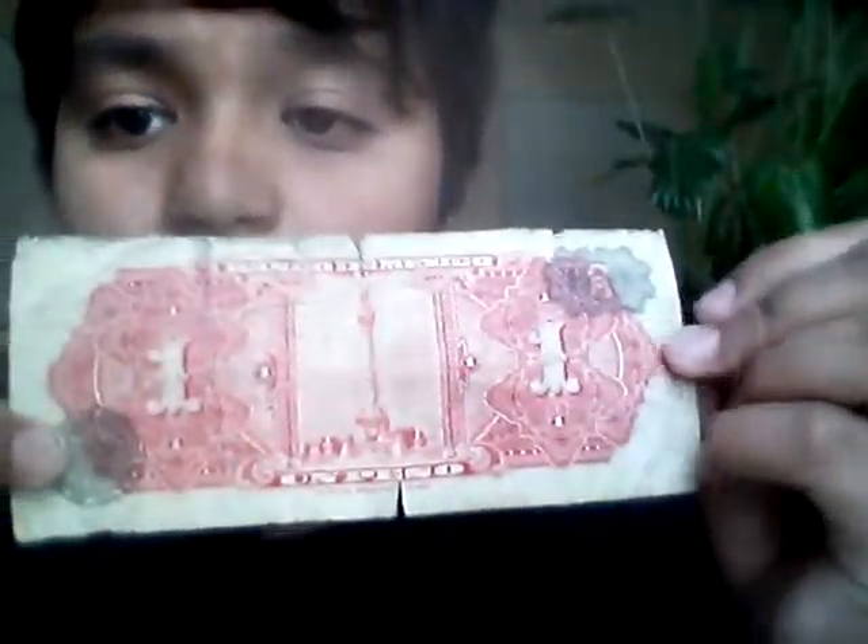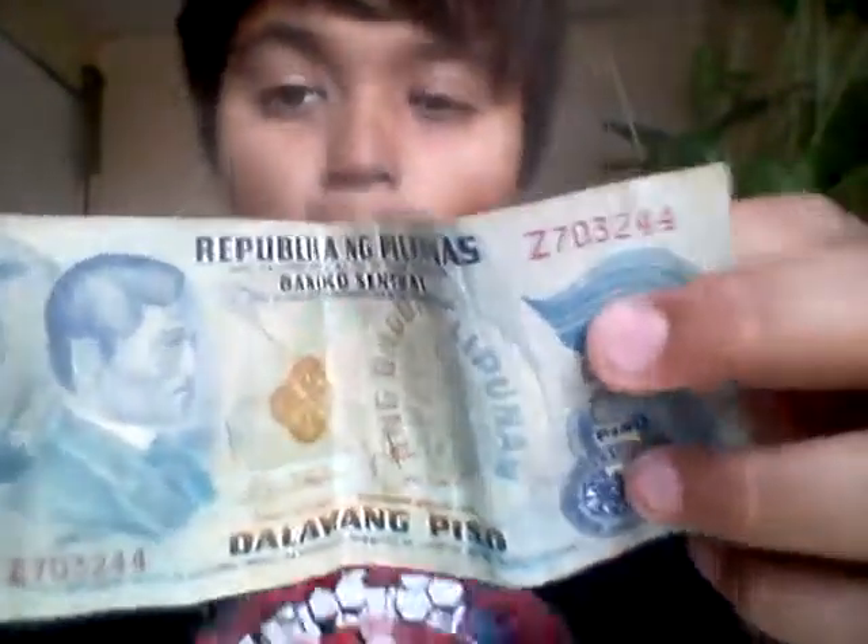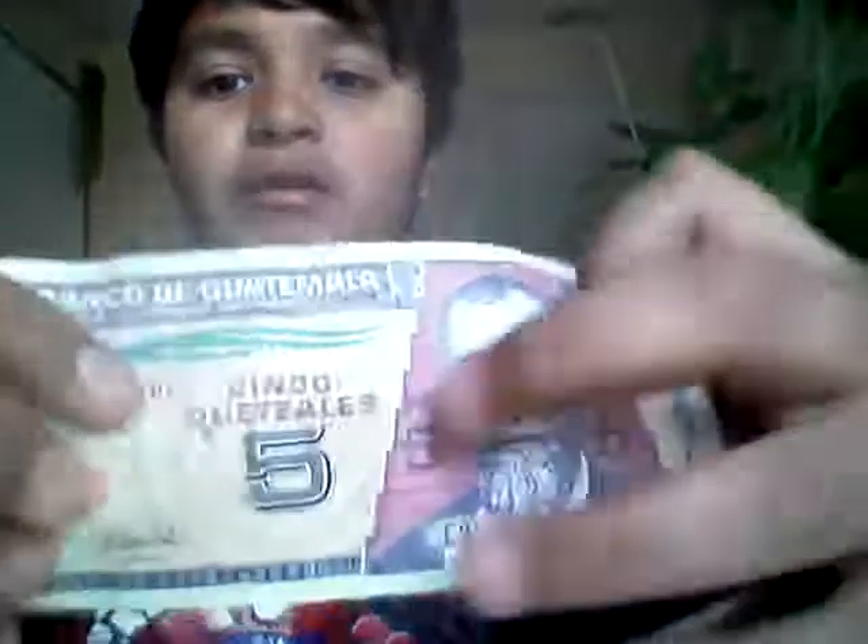The first one is going to be a Bank of Mexico one peso — these are really rare. Then there is a Republic of the Philippines two piso; they mostly say it 'dalawang piso.' Here's the back — the face is in that little circle.